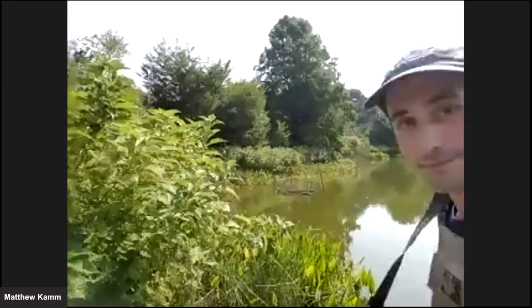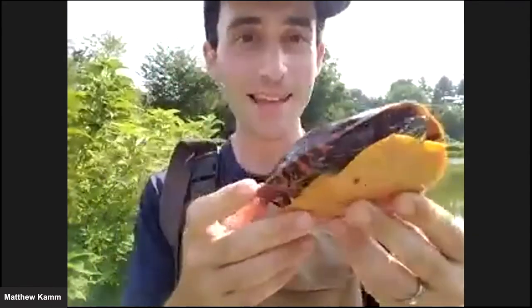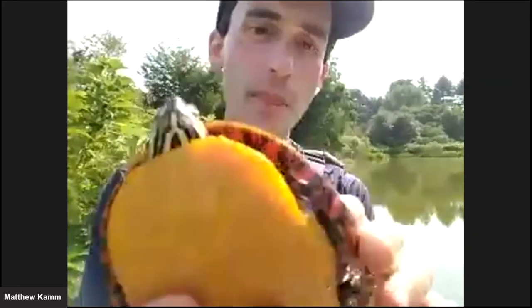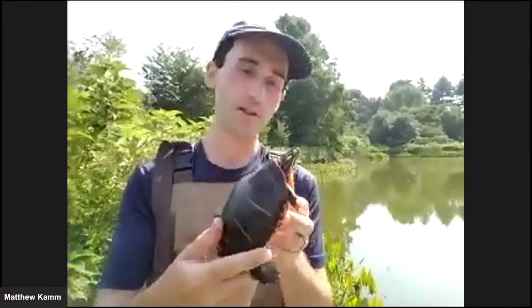This morning I went out and checked some traps with Ashley, and we've got a couple of turtles to show you right now. This is a painted turtle. Painted turtles are probably the most common turtle species in Massachusetts. They're called painted turtles because of these lovely vivid colors — that bright yellow belly, those yellow and black stripes on their face, the bright red underneath the shell. It's really a wonderful, charming, gorgeous pattern. Even though these turtles are really common, they're still really striking.